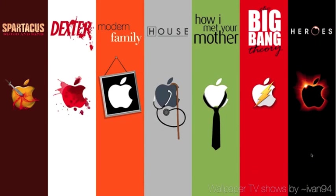Now this is a really cute one. Wallpaper TV Shows by Ivan94 takes TV shows and expresses their personality with the apple icon. You've got Spartacus: Blood and Sand — one of the greatest shows of all time. Rest in peace, Andy — so sorry he is gone. There's a sword and a bleeding apple. A blood-splattered apple for Dexter. I've never watched Modern Family so I don't get that reference, or the Big Bang Theory. I am aware of Heroes, so I understand the eclipse thing. I've seen How I Met Your Mother, and I know Barney always has on a tie, so I guess that's the reference. This is a good wallpaper, and the house cane and stethoscope are actually my favorite little add-ons in this one.